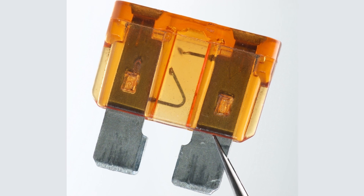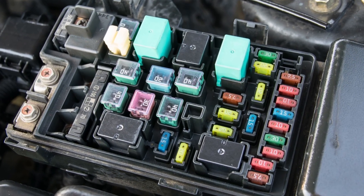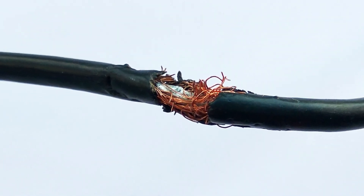The fifth symptom is a blown cooling fan fuse. If the radiator fan has mechanical resistance, it could increase the current and pop the fuse. The purpose of a fuse is to melt at high current levels to stop electricity flow and protect components in the circuit. Also make sure there isn't a torn wire in the circuit, as this can cause a short and also blow a fuse.